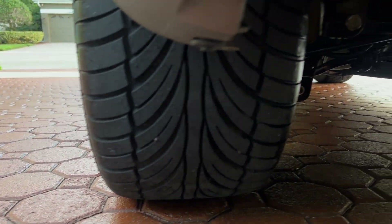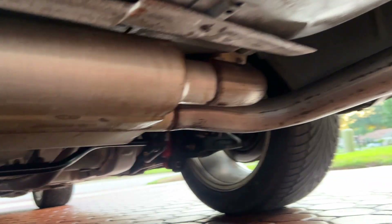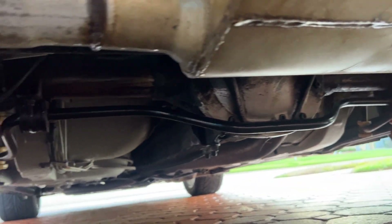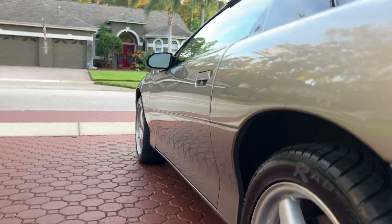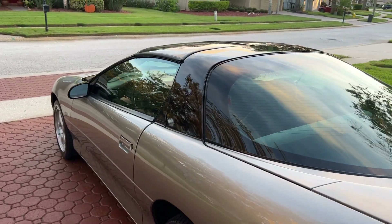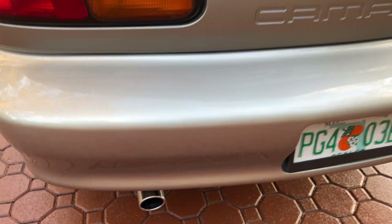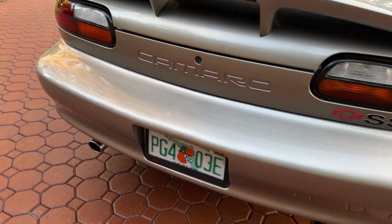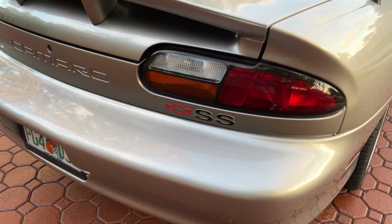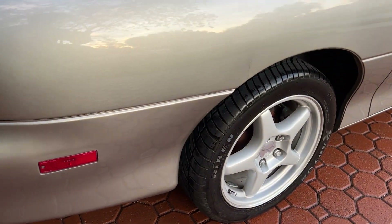It is just absolutely awesome. You can see you've got practically brand spanking new tires all the way around this thing. I just wanted to get under here and show you how nice and new everything is underneath here. This car is in amazing, amazing condition. If it was closer — Mecham comes down here to Kissimmee every year in January, I would have this thing at Mecham so fast it wouldn't be funny. It runs, drives, and rides 1,000%. Everything works as it should, and it's just absolutely gorgeous.